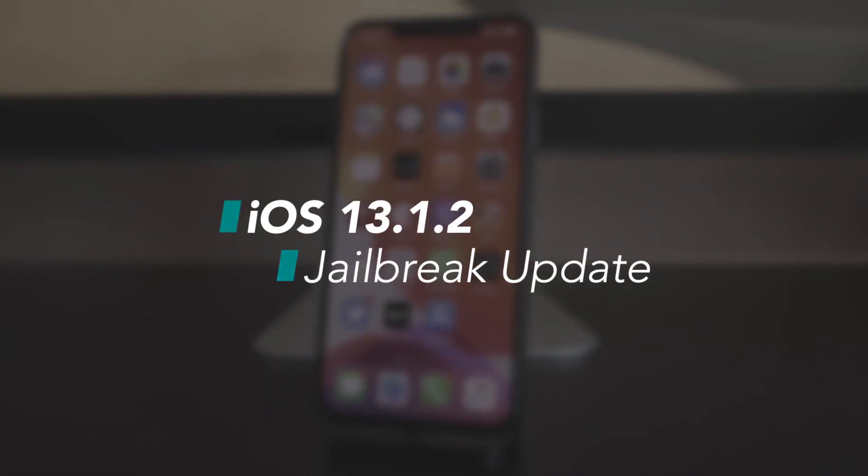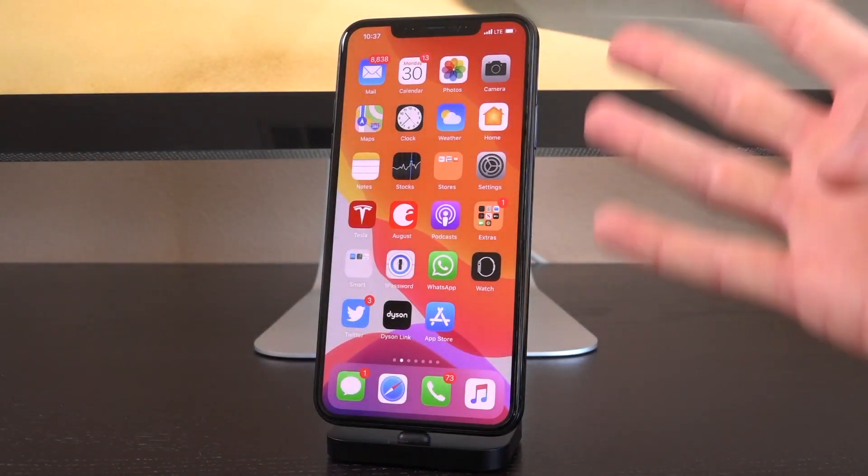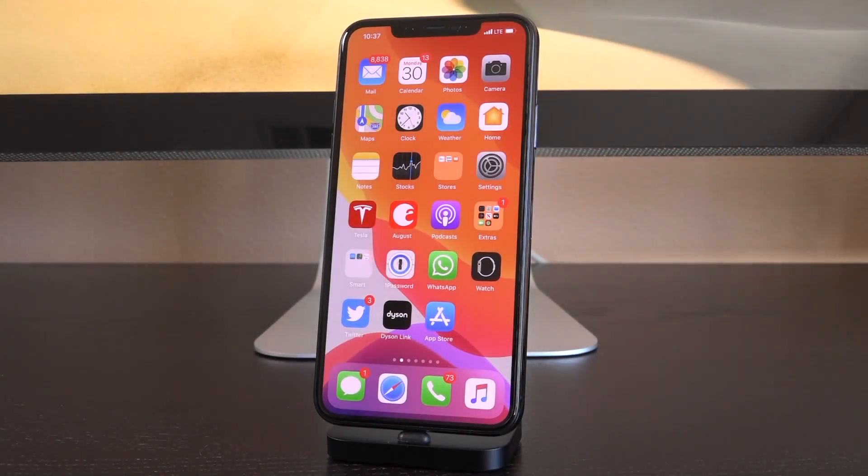Hey, what's up YouTube? It's Icy Uynn. Today, Apple has released iOS 13.1.2 to the general public, marking the fourth iOS 13 firmware release in just over two weeks.